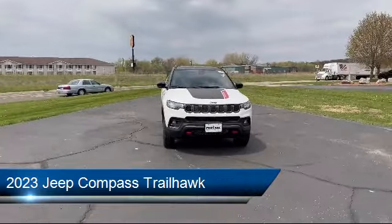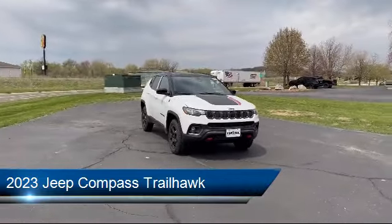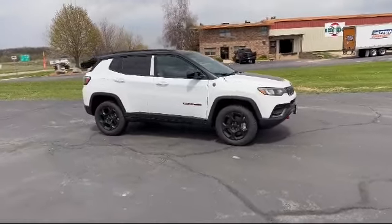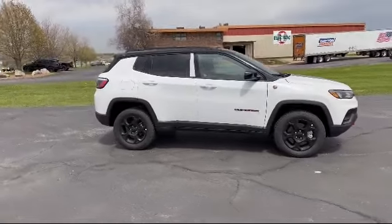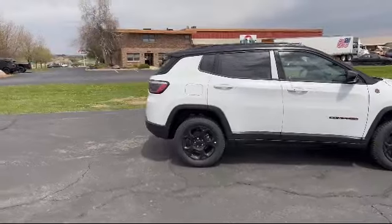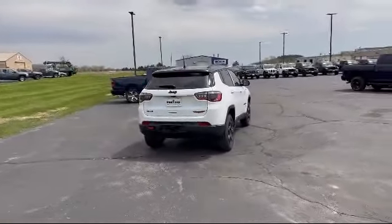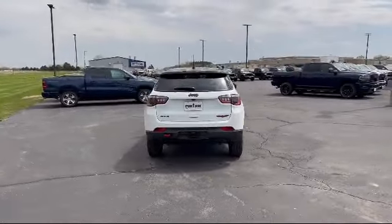It comes equipped with smart device integration, cross traffic alert, MP3 player, leather steering wheel with auto tilt-away, auxiliary audio input, four-wheel drive, powerful and efficient turbocharged engine, climate control, tow hooks, and front collision mitigation.